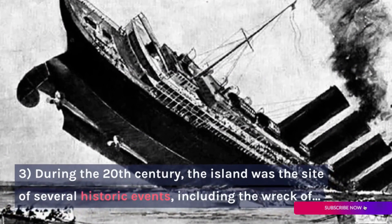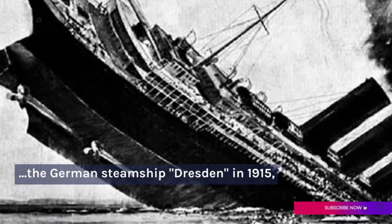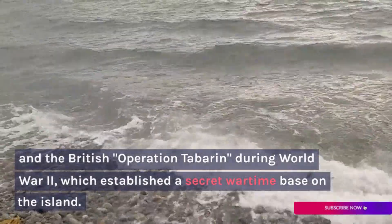During the 20th century, the island was the site of several historic events, including the wreck of the German steamship Dresden in 1915, and the British Operation Tabarin during World War II, which established a secret wartime base on the island.